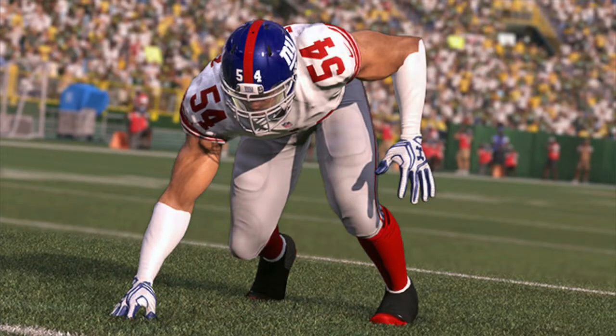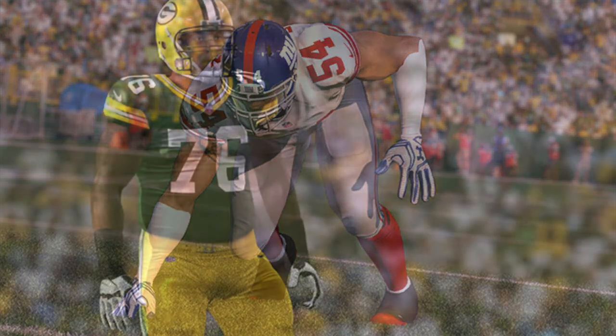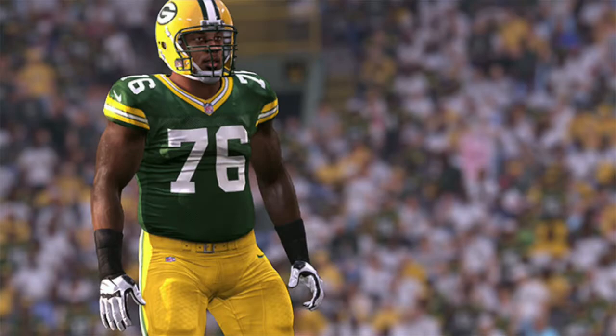First up, Olivier Vernon at number 5 from the New York Giants. He's new to the Giants. He's a 91 overall. He's got 81 speed, 87 acceleration, 97 power move, 80 finesse move, and 95 block shedding. Vernon will play the role of premier pass rusher for the Giants. He has the athleticism to take over games by getting after the quarterback with that 81 speed and 87 acceleration. Olivier Vernon got a big contract in the offseason and he's number 5 in the top 5 defensive ends at a 91 overall.